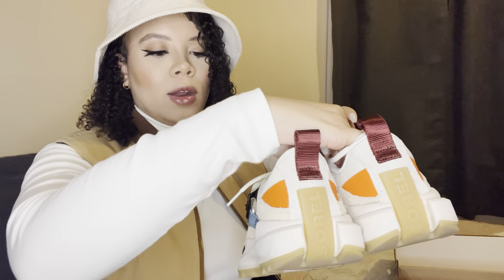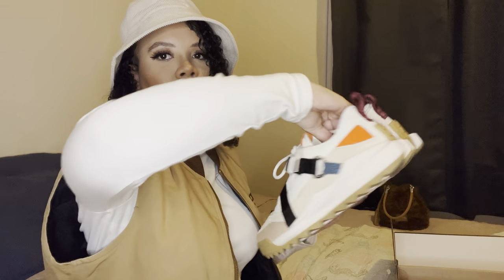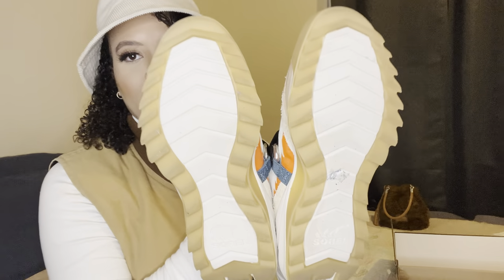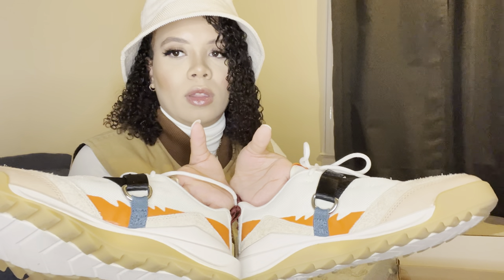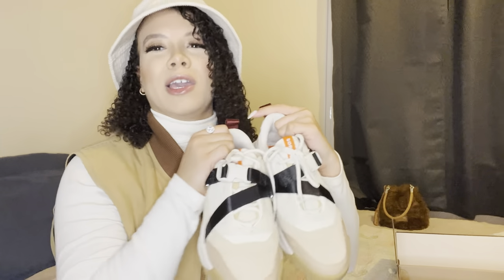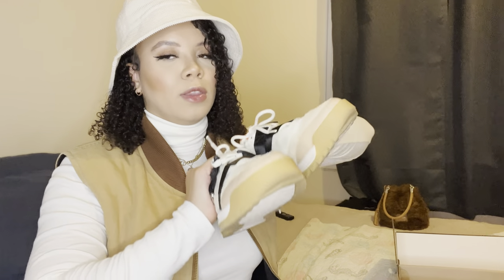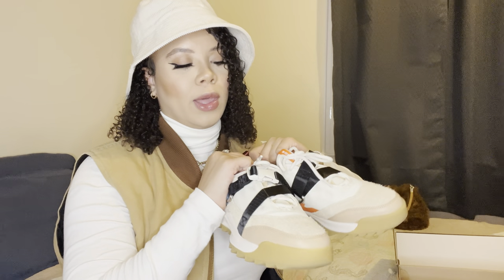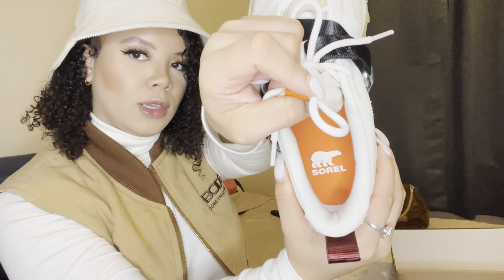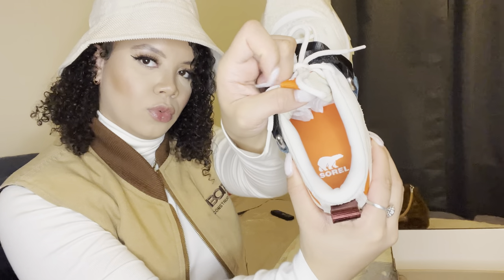This is what the back of the Sorel looks like — it's got the gummy sole and a red detail, super cool. I've already worn these so the bottom is a little dirty. Here's the inside of the shoe — it has a cool orange detailing effect inside. You can definitely tell right away this is a fashion sneaker, like a fashion hiking shoe. These are actually my first pair of Sorels but I definitely want to get more.